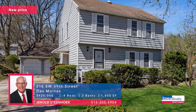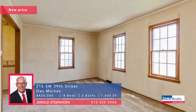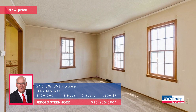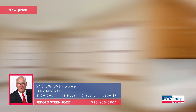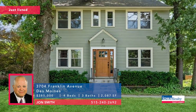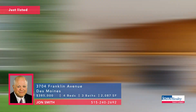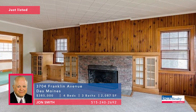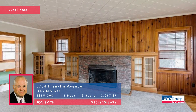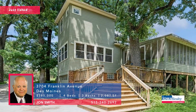Gerald Steenhook with four bedrooms, two baths, a new price of $420,000. It's had one owner in 60-plus years, ready for a new family — a quiet street, big yard. John Smith now, four bedrooms and three baths, great Beaverdale location. This home has been cared for nicely for better than 20 years. Walking distance to Snookies, brand new listing — $385,000.